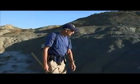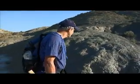Once we're out in the field, we do a lot of walking. Vertebrate paleontologists don't do a lot of digging necessarily until we find something.